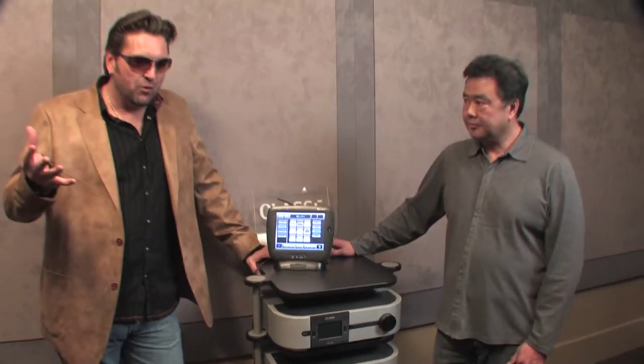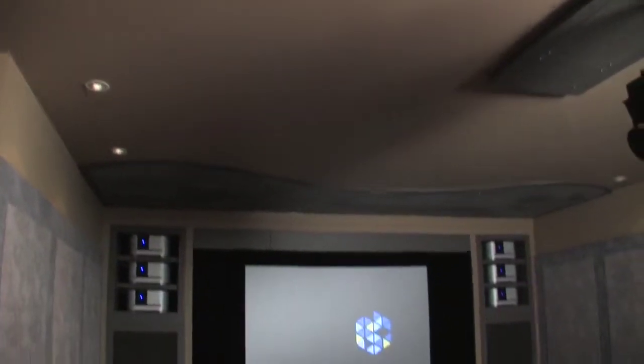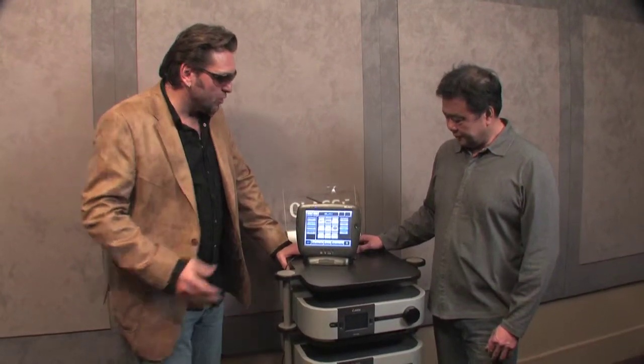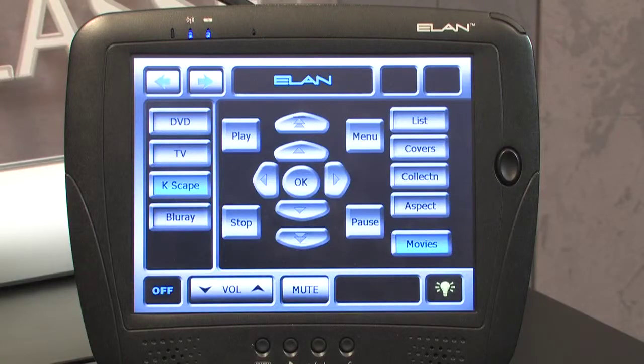John, the last time I was in your store, you showed me a sound system that was worth about $30,000 more than the house I bought 10 years ago. So now you're going to complement it with this visual display, starting with this intelligent remote control that controls the visual aspect of your home cinema.